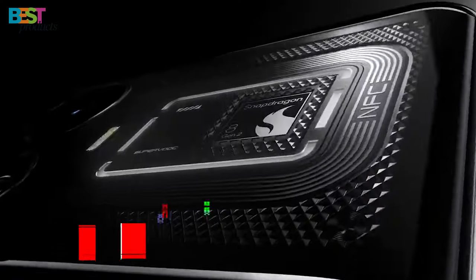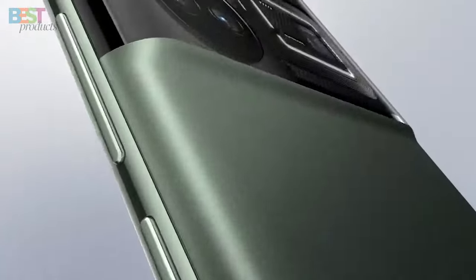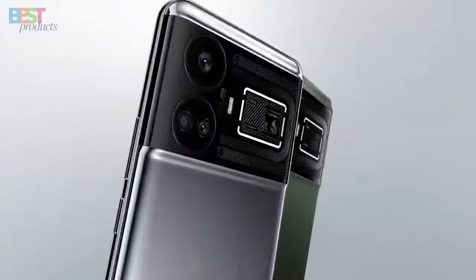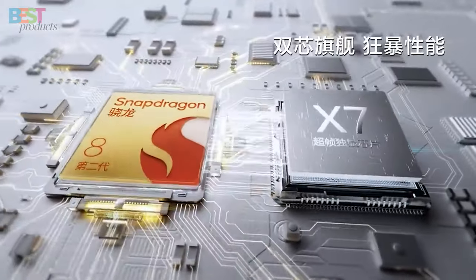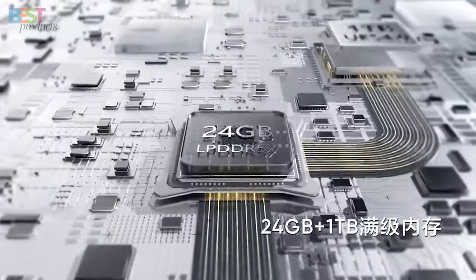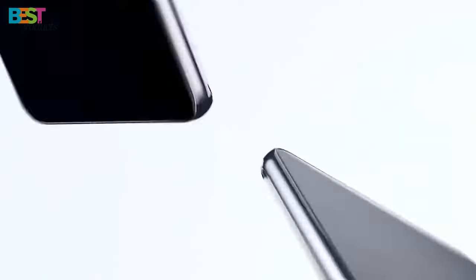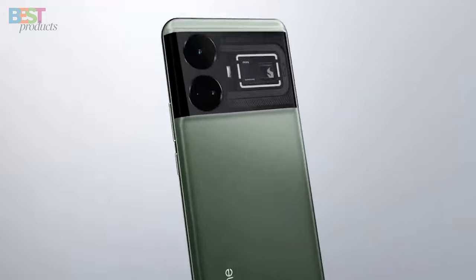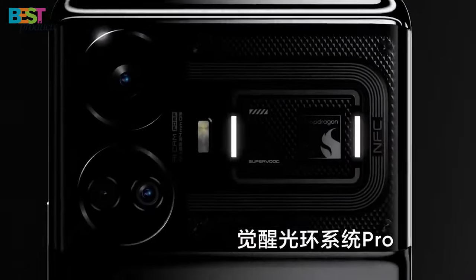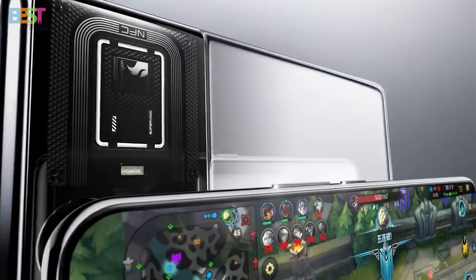Number 2: Realme GT3. This high-end smartphone boasts an impressive 6.74-inch AMOLED display with a 144Hz refresh rate, ensuring buttery smooth visuals every time you swipe or scroll. Powered by the Qualcomm Snapdragon 8 Plus Gen 1 processor, it's a powerhouse when it comes to performance. And with a triple camera setup including a 50-megapixel wide lens, your photos will look absolutely stunning. Plus, with fast charging support up to 240-watt, the Realme GT3 is truly a force to be reckoned with.